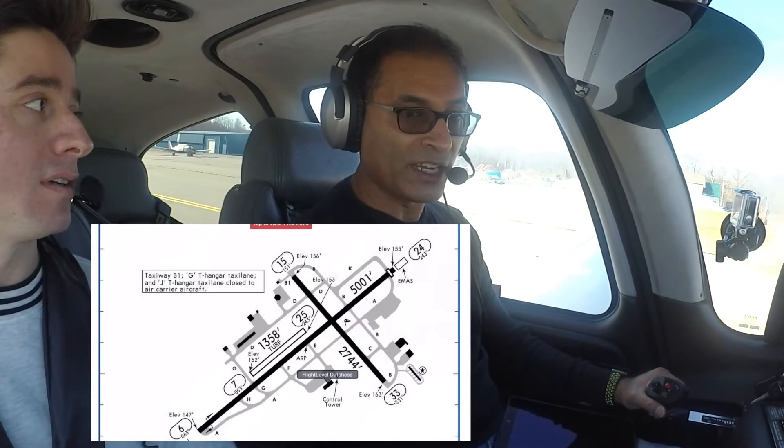Everything that they say to you, you have to read back to them. The first time you call you have to use your full call sign — 547 Tango Juliet. Subsequent calls on the ground when it's not busy, you can abbreviate to the last three letters. When you're in the air, you only abbreviate if they abbreviate first. Once the controller abbreviates to you, then you abbreviate from that point on.